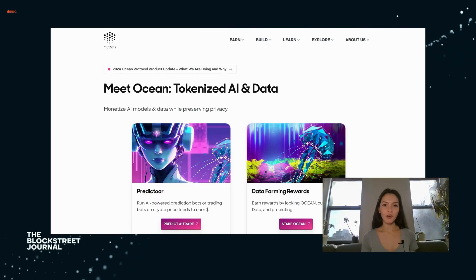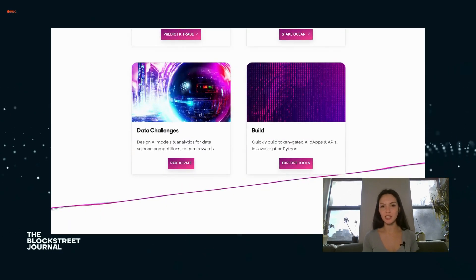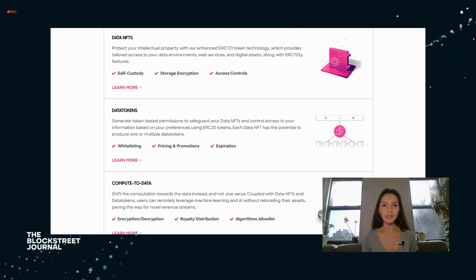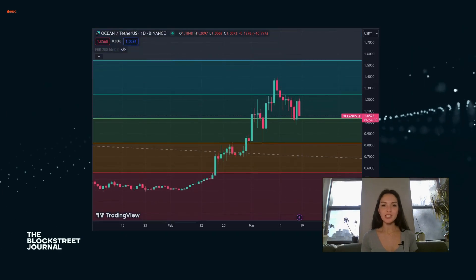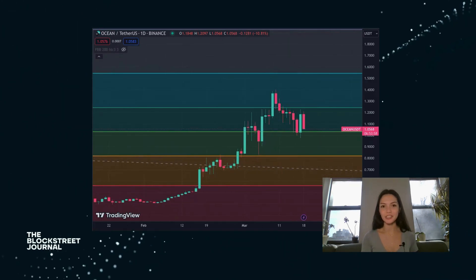Ocean Protocol is pioneering a new data economy by enabling secure and privacy-preserving data sharing and monetization. It empowers individuals and organizations to exchange and monetize data while retaining control over their digital assets. The platform supports the development of data marketplaces and private data exchanges, facilitating access to datasets that fuel AI innovations and research.